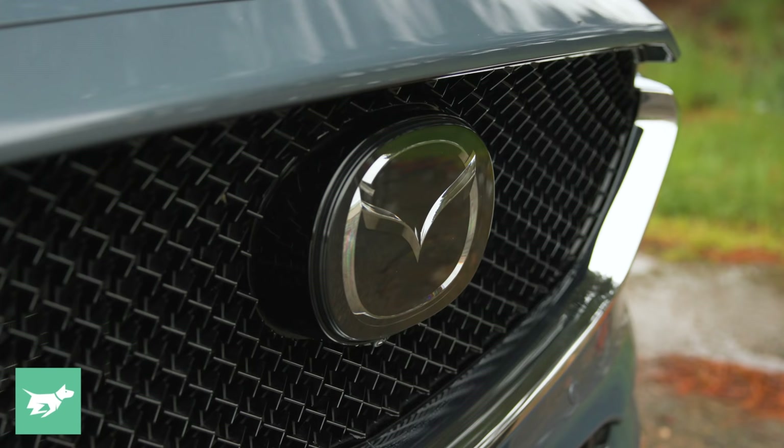Mazda Australia has already confirmed that this car will be coming to Australia by the end of 2022, and our lineup will likely include both petrol and diesel six-cylinder engines — the petrol in naturally aspirated and turbocharged form — with the possibility of a plug-in hybrid as well.